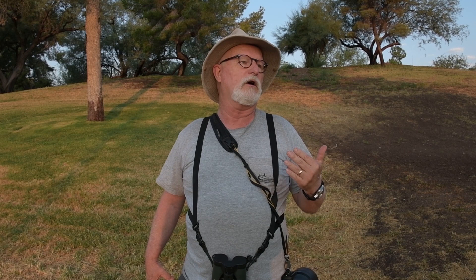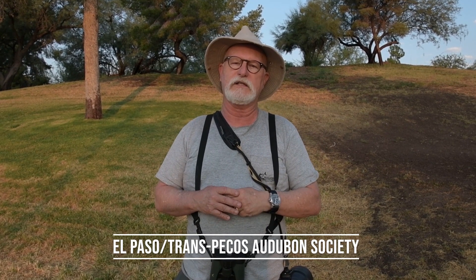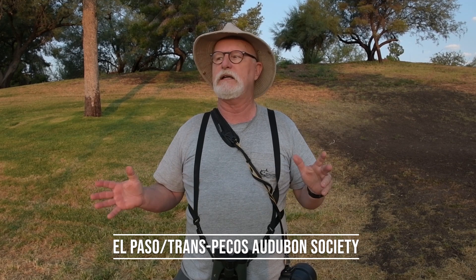We urge you to get in contact with our local Audubon chapter. We are the El Paso Trans-Pecos Audubon Society — find out from other birders where the birds are, how to get started in birding, et cetera. Thank you.